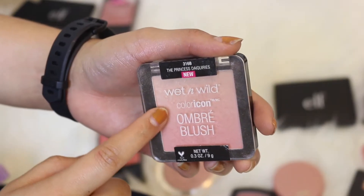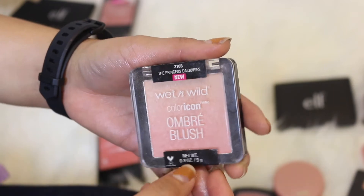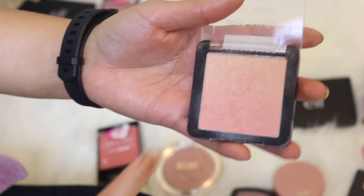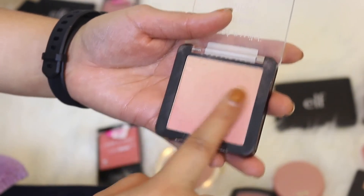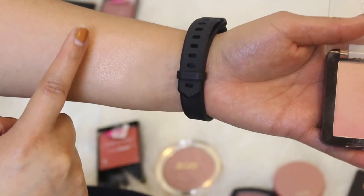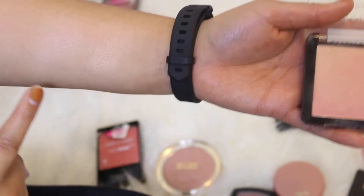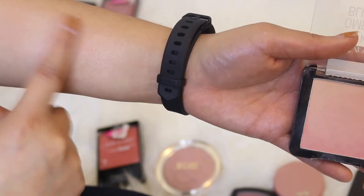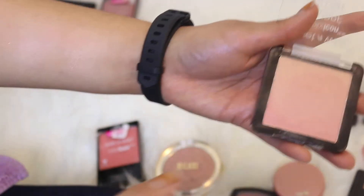This is another Color Icon Ombre Blush in Princess Daiquiri and once again it just doesn't really do much for me. I've tried using it with a sponge, with my fingers, with a brush, and once you blend it out it just blends into pretty much nothing. So I'm going to be throwing this one out too.